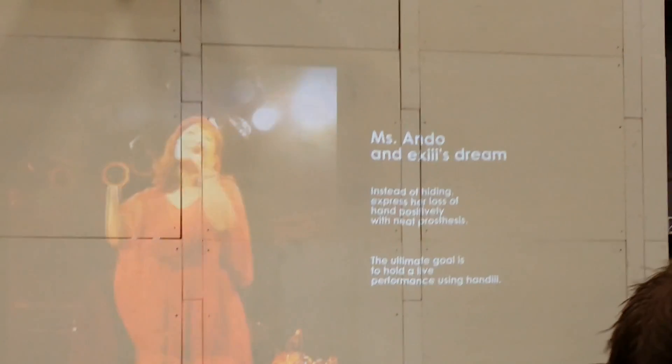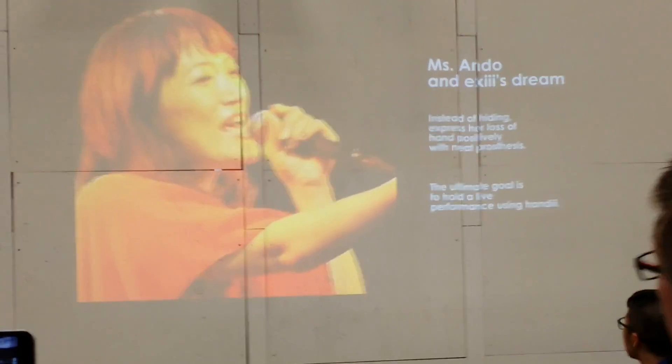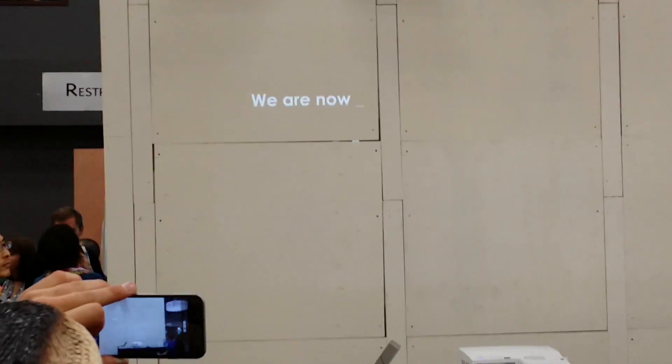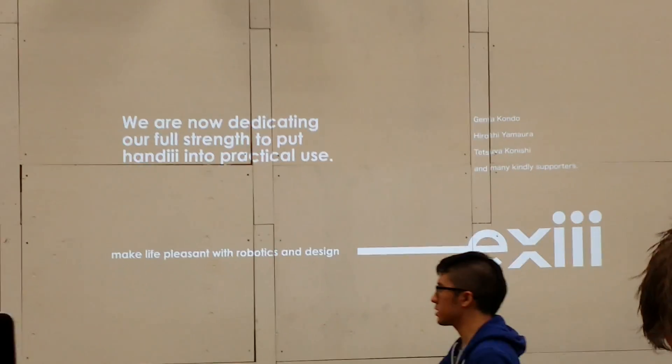The other evangelist is Ms. Endo. She has a congenital condition — she was born without a hand. She is also a singer, but she cannot make gestures or wave her hand. We want to provide her with a hand and give her the freedom to express herself through her music.